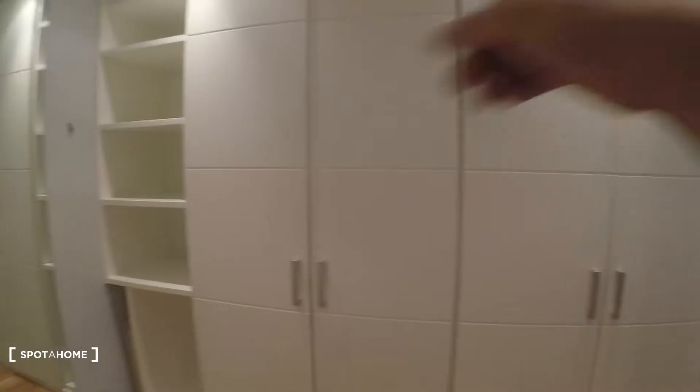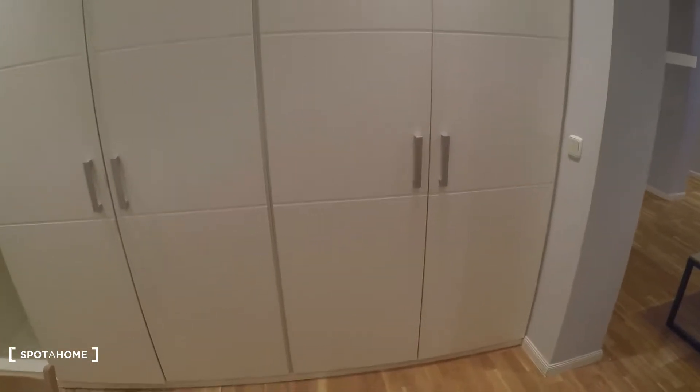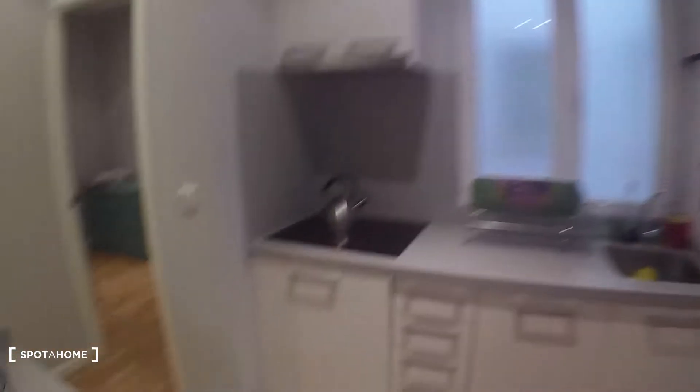On this other side we have some really big built-in closets, so you have a lot of space. In the bedroom there is no closet or wardrobe, so you have the built-in closets here, and also right next to the bedroom door you have another built-in closet — a lot of space actually — plus some shelves here.